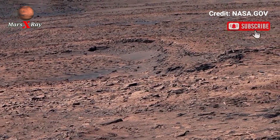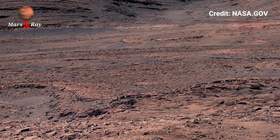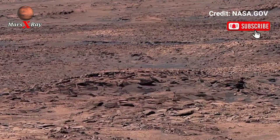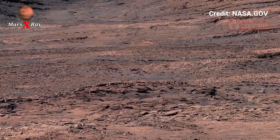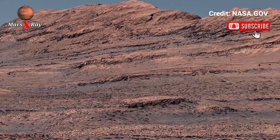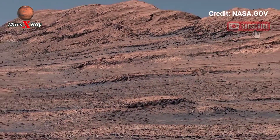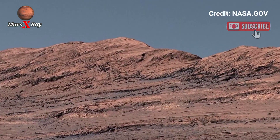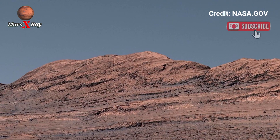The Mars rover has once again stunned the world with a spectacular panoramic view of the Martian landscape. This latest footage reveals a planet painted in shades of crimson, gold, and deep shadows that stretch to the horizon. From towering rock ridges to vast desert plains, every inch of this terrain tells a story of survival and evolution. Captured in ultra HD, the clarity and depth of this view makes you feel as if you are standing right there.